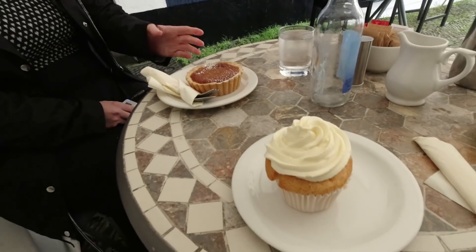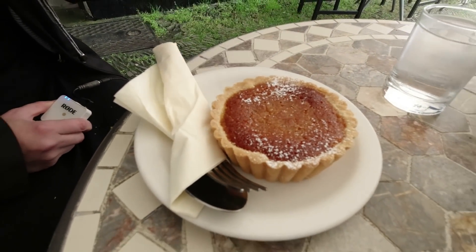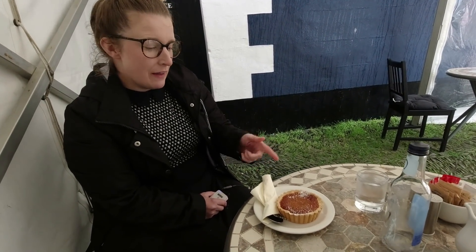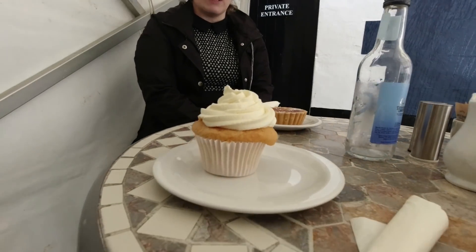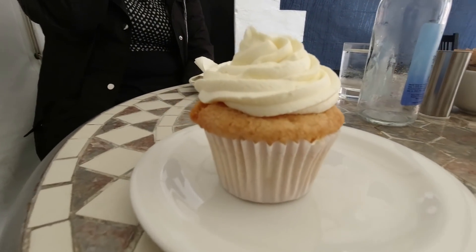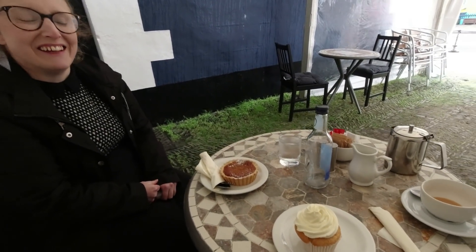Another lovely place to visit here in Aberaeron. Being a Miss Hubnut video, we had to have cake. I've gone for a treacle tart that looks absolutely perfect — it's an old British classic with syrup, breadcrumbs and lemon in a pastry case. Absolutely lovely. And then Mr Hubnut has a cupcake with raspberry and buttercream on the top. We're going to enjoy our cakes now.